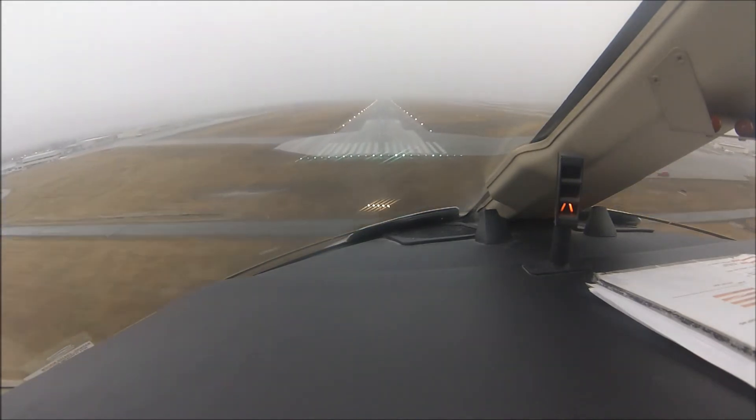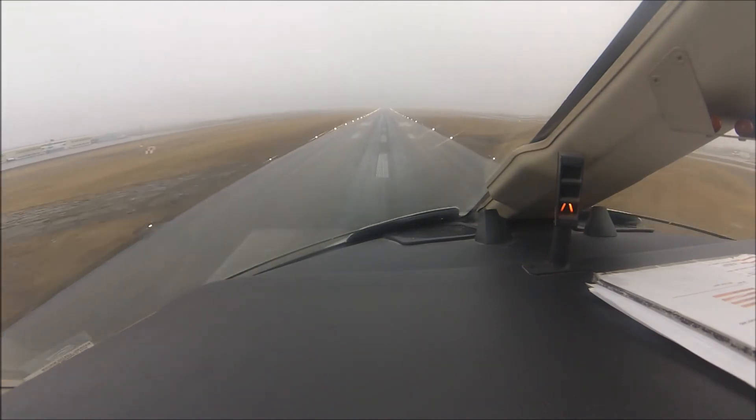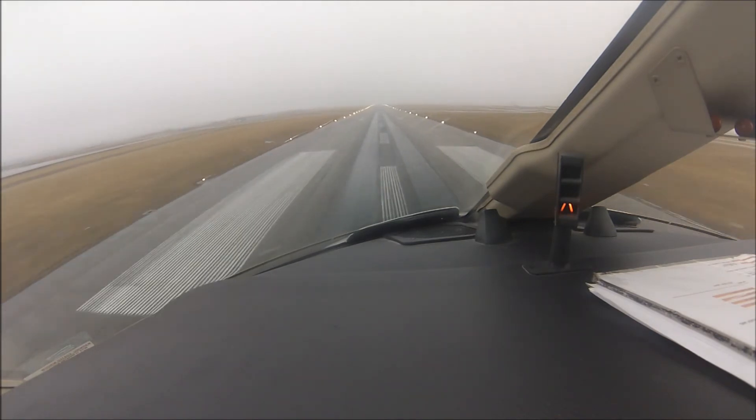There's no traffic behind us so the tower just lets us roll on out to the end, as our FBO is on the north side of the Calgary International Airport.